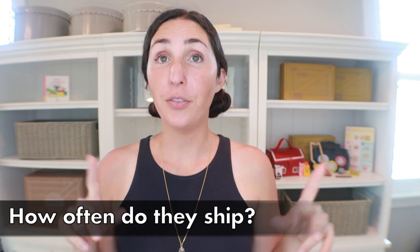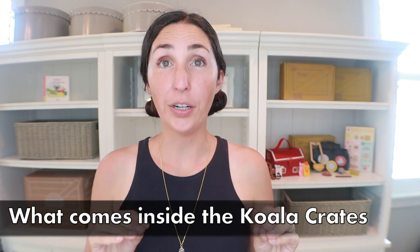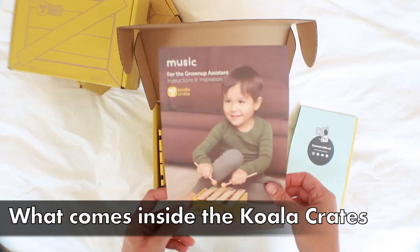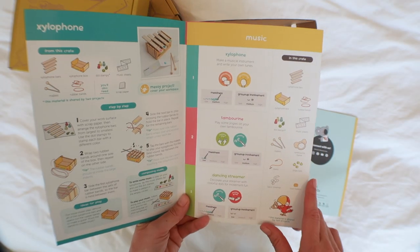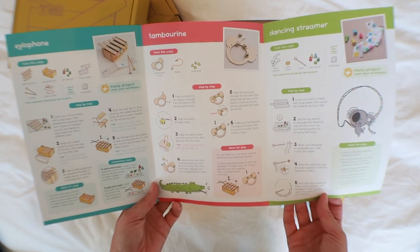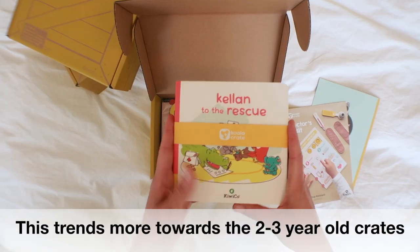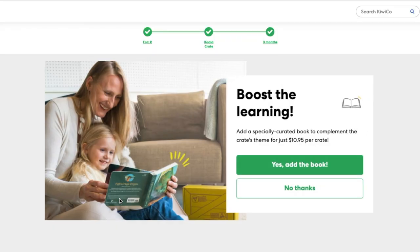All of KiwiCo's crates ship monthly, with the exception of their Panda Crate line which ships every other month. Inside each Koala Crate you can expect two or three different hands-on learning activities, including an instruction booklet and all the supplies you'll need. Crates with two activities typically also come with a book, and subscribers can add on a bonus book for an additional $10.95.